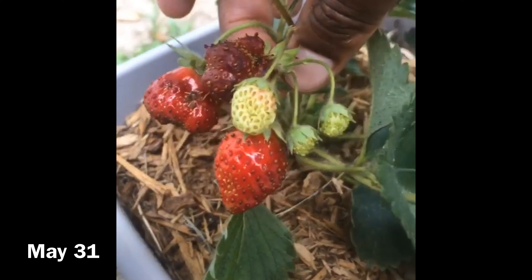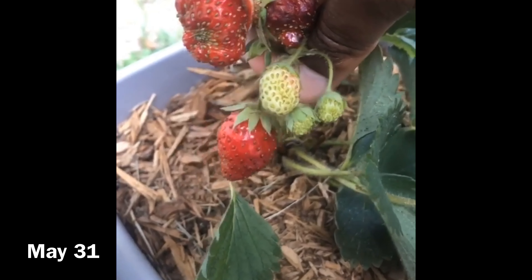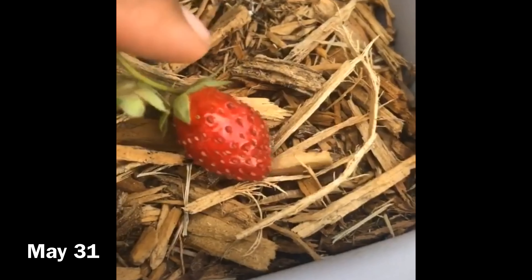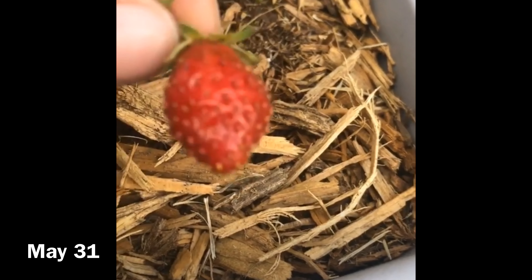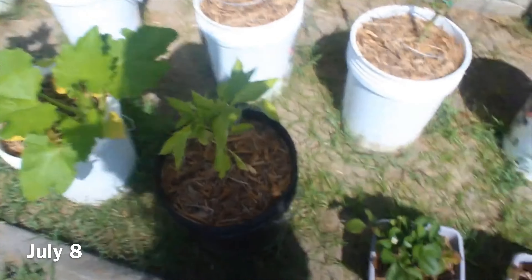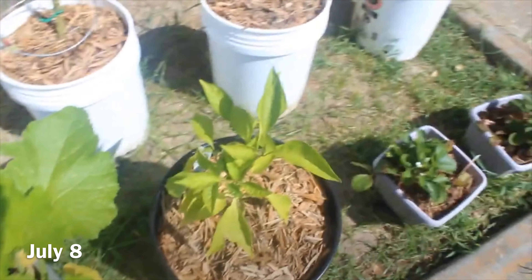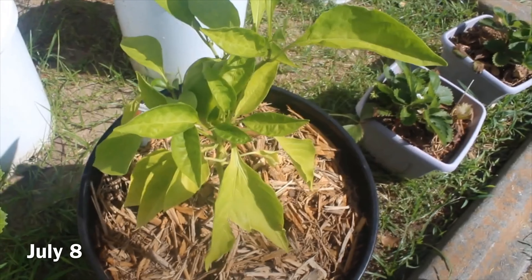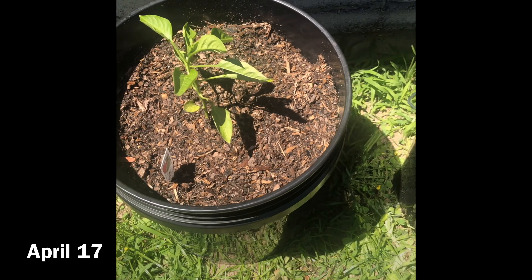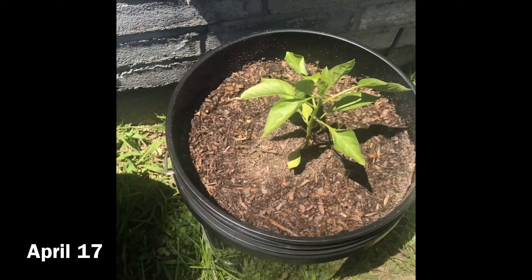Starting off, I do have two strawberry plants right here. I bought the Everberry strawberries — I didn't start these from seeds, I just went to the store and bought some plants and put them in these containers that I purchased from the dollar store. This one doesn't have any fruits on it, but this one has a lot.